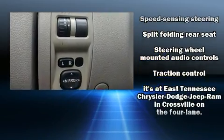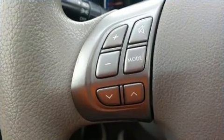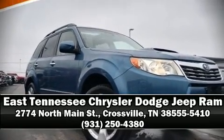Sophisticated all-wheel drive assures superb handling in any weather condition. A Carfax history report provides peace of mind by detailing information related to past owners and service records. Stop by our dealership or give us a call for more information.